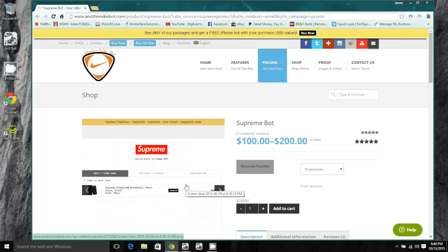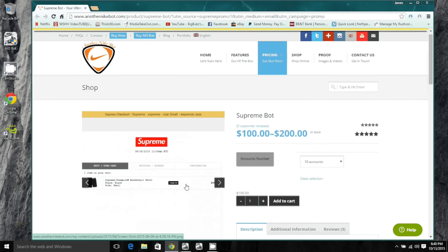Basically what the Supreme Bot does — Supreme doesn't have accounts, so to get multiple pairs you'd literally have to open multiple browsers, which slows down your internet and kills your chances. What makes this bot better than the rest is that it's built to work without a browser, so when things get hectic and the site slows down, the bot keeps moving and puts your info through — boom, you've got your shoes.